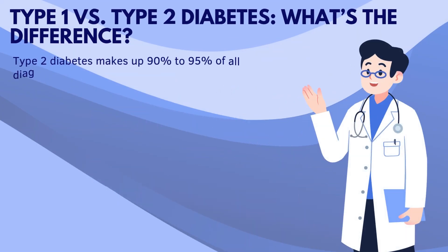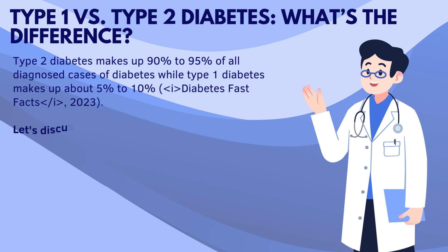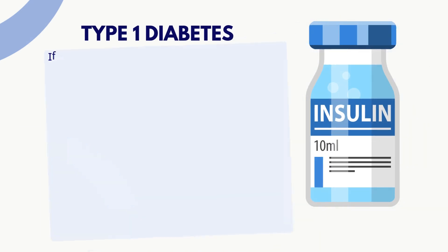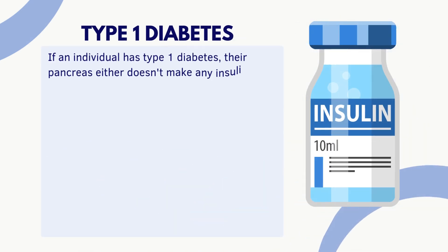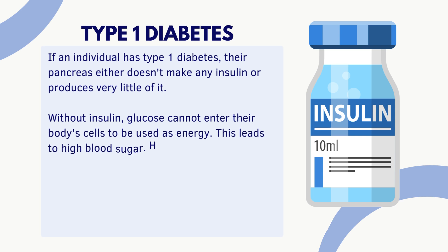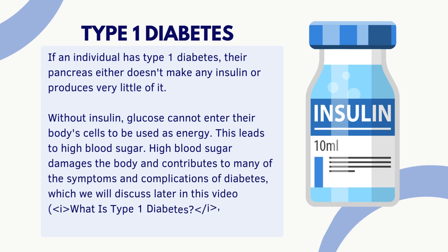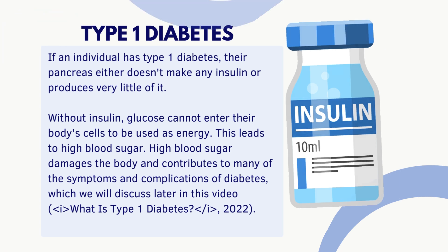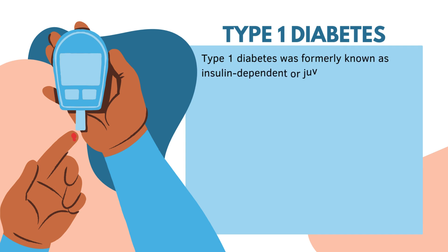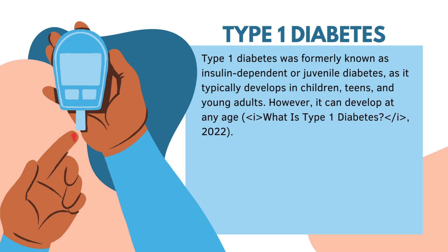Most people have heard of Type 1 and Type 2 diabetes. Type 2 diabetes makes up 90% to 95% of all diagnosed cases while Type 1 makes up about 5% to 10%. If an individual has Type 1 diabetes, their pancreas either doesn't make any insulin or produces very little of it. Without insulin, glucose cannot enter the body's cells to be used as energy, leading to high blood sugar, which damages the body. Type 1 diabetes was formerly known as insulin-dependent or juvenile diabetes, as it typically develops in children, teens, and young adults, though it can develop at any age.